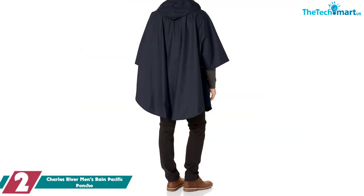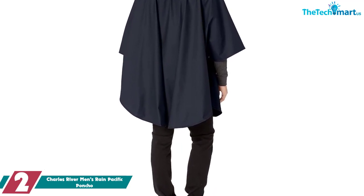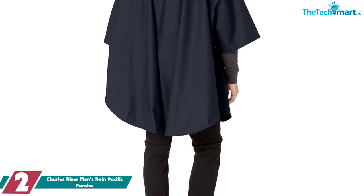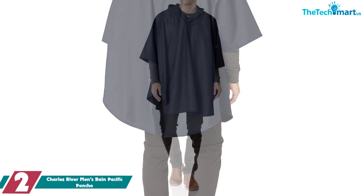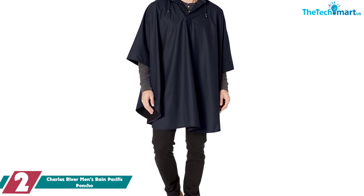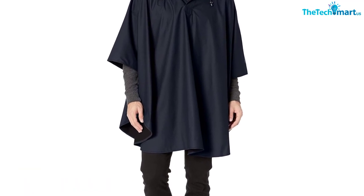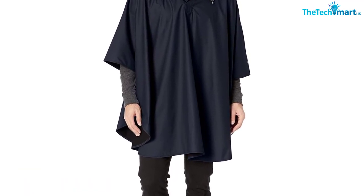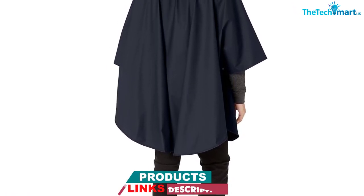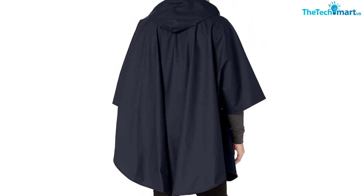At number 2, we have the Charles River Men's Pacific Rain Poncho. It's available in 10 colors, suitable for men or women, and is made of a tough and durable polyurethane that keeps you dry and resists tearing. The arms are heat-sealed so you don't need to worry about leaks. The hood has a drawstring and there are snaps on the side under the arm so you can adjust the fit. You can even hand wash this one, which will make sure it never gets smelly like some rain ponchos can.